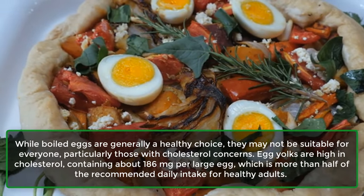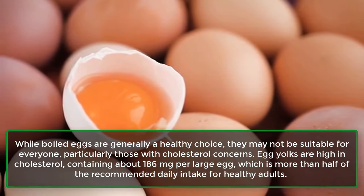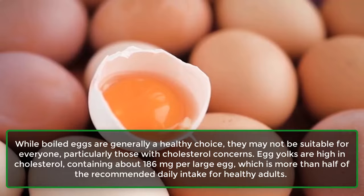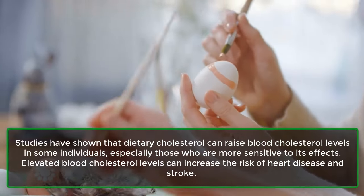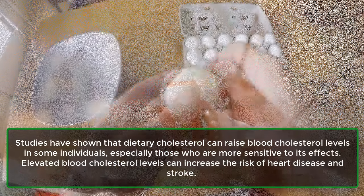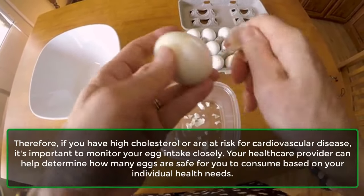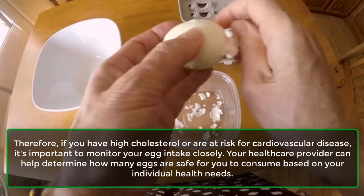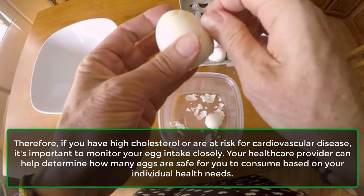Number 1: Cholesterol Concerns. While boiled eggs are generally a healthy choice, they may not be suitable for everyone — particularly those with cholesterol concerns. Egg yolks contain about 186 mg of cholesterol per large egg, more than half of the recommended daily intake for healthy adults. Studies show dietary cholesterol can raise blood cholesterol levels in some individuals, increasing the risk of heart disease and stroke. If you have high cholesterol or cardiovascular disease risk, monitor your egg intake closely with your healthcare provider.